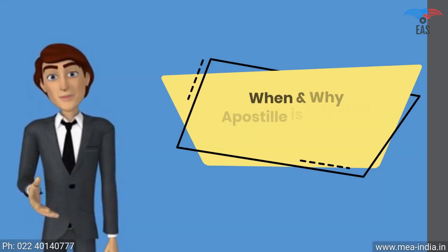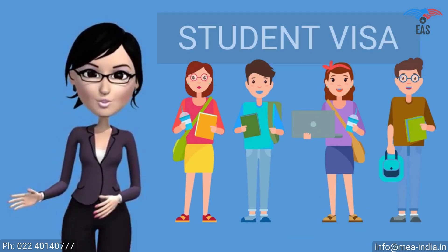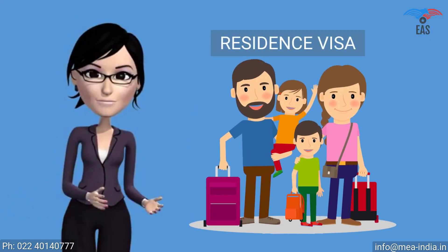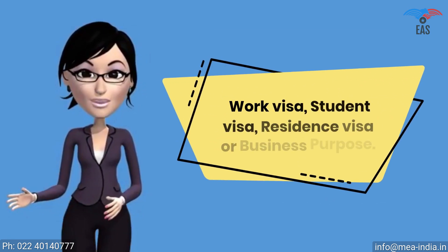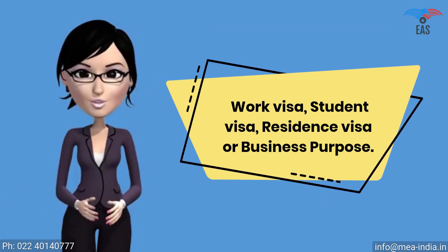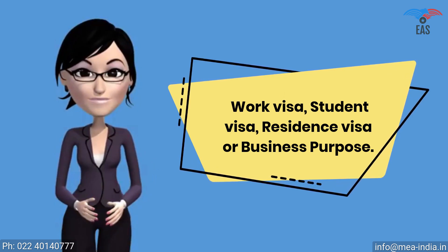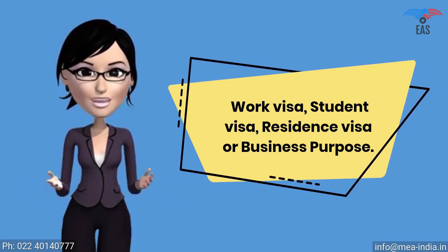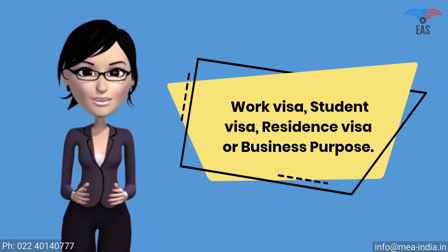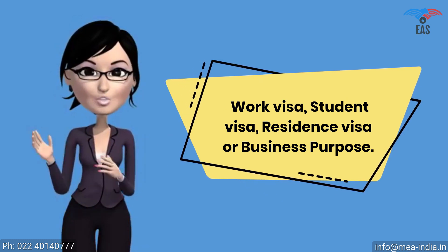When and why is apostille required for Botswana? The apostille stamp is required for a work visa, student visa, residence visa, or business purpose. It shows that you are a genuine person or company visiting or doing business in Botswana with genuine purpose. It proves that your certificate is true and can be permitted in Botswana. An apostille attestation is a report which expresses a conclusion about the reliability of a specified document.